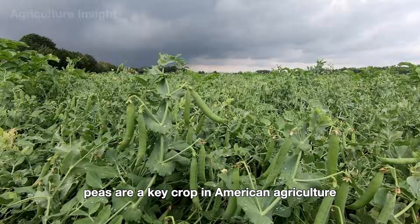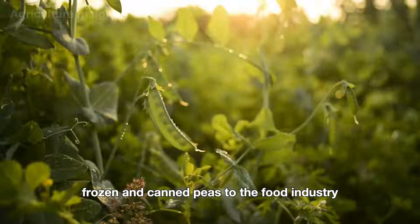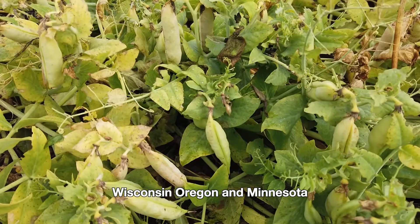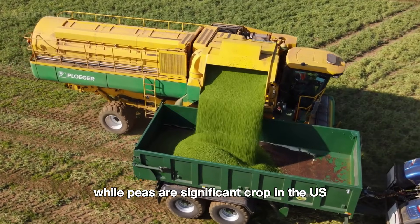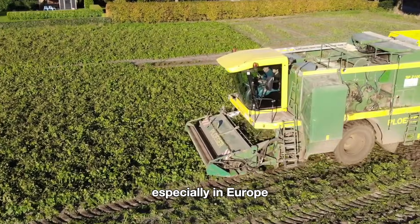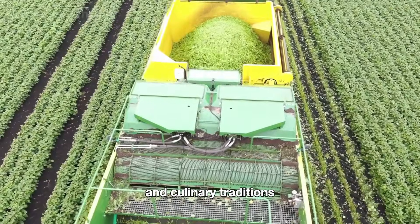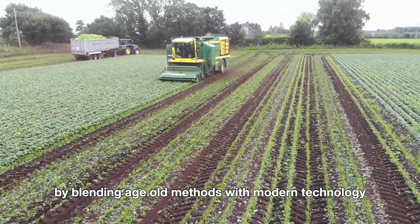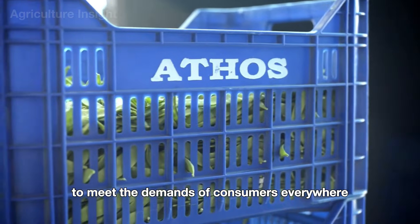Peas are a key crop in American agriculture, known for supplying fresh, frozen, and canned peas to the food industry. They are mainly grown in states like Washington, Wisconsin, Oregon, and Minnesota, where cool weather and well-drained soil provide ideal growing conditions. Peas also flourish worldwide, especially in Europe, where farmers blend age-old methods with modern technology to produce top-quality harvests.